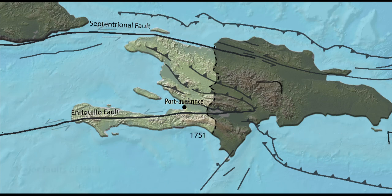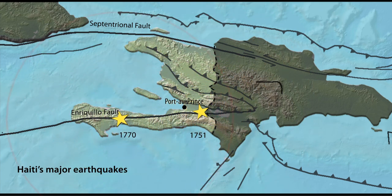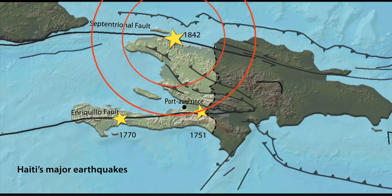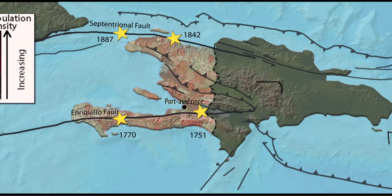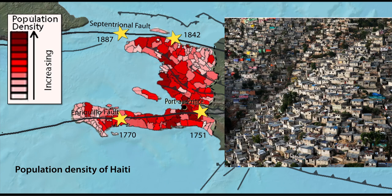Major earthquakes on the Enriquillo Fault were documented in 1751 and 1770, followed in 1842 and 1887 by major earthquakes on the Septentrional Fault. Over the following centuries, the region around Port-au-Prince grew to over 3 million people.